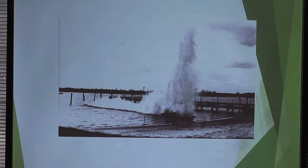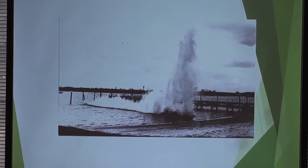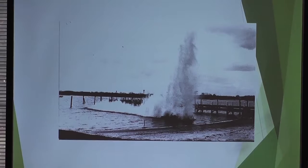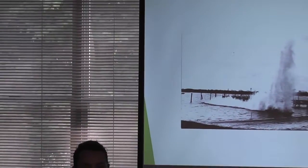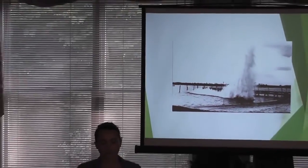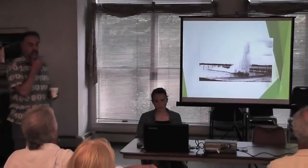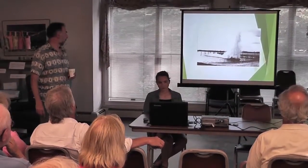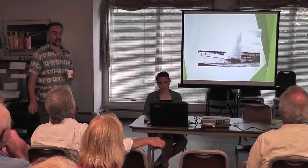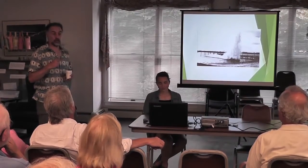The tunicates aren't consuming the eelgrass — they're just using it as a substrate because they're filter feeders and like to be up in the water column. Eelgrass actually gives them an advantage because it puts them closer to their food. We've come a long way since the 1950s in Connecticut, when people didn't like the feel of eelgrass on their legs at bathing beaches and used explosives to get rid of it.